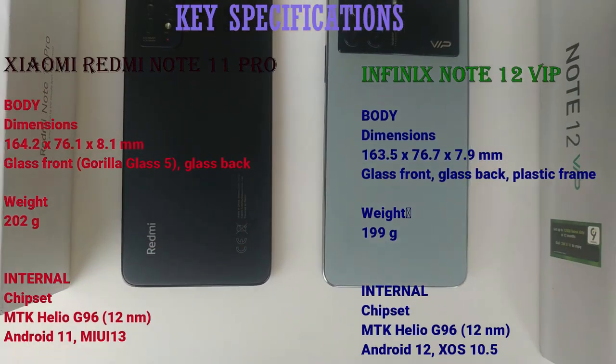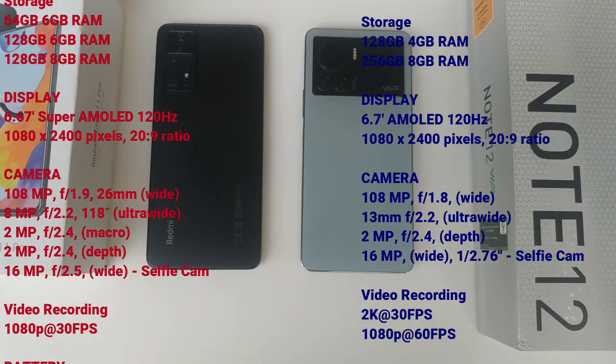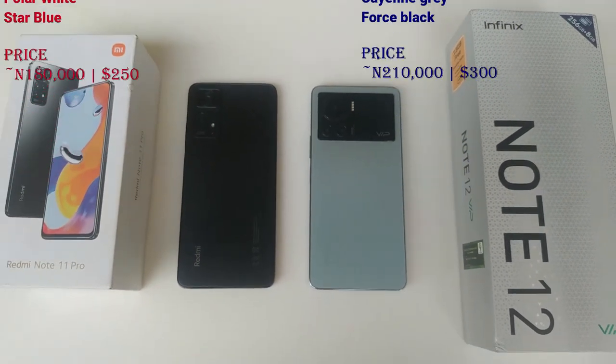Hello guys, my name is Confiscenti and you're welcome to my YouTube channel. Today we'll be comparing the Infinix Note 12 VIP against the Redmi Note 11 Pro.